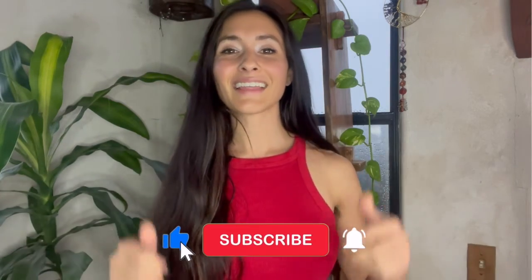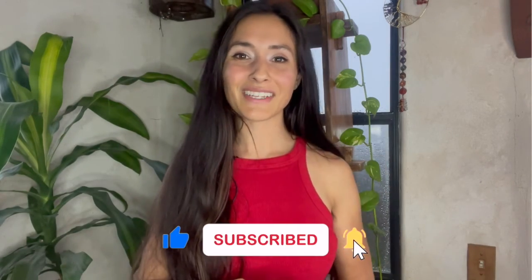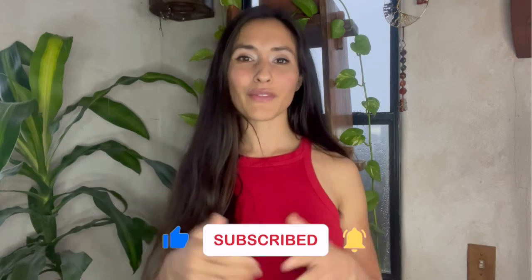If you liked this video, go ahead and click that like button and subscribe to my channel. And if you want to know more about the topic of menstrual cycle health and fitness, click one of these videos around this one and I will see you next time. Bye.